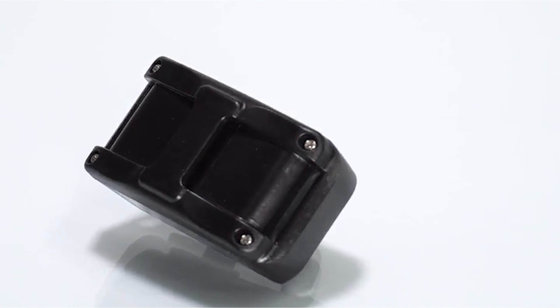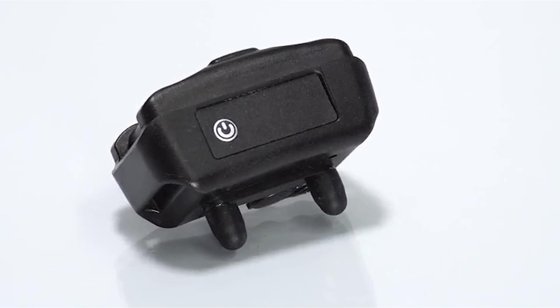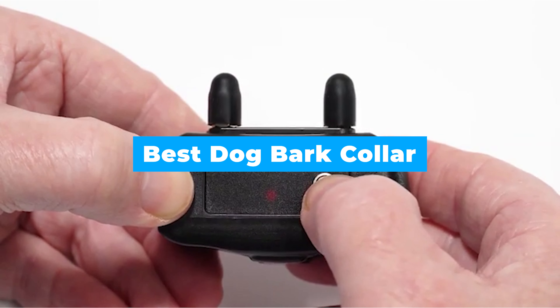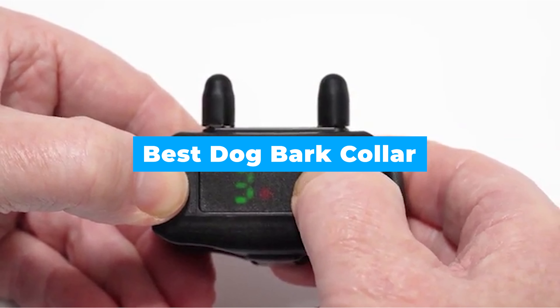Options include electronic stimulation, citronella spray, and ultrasonic. In today's video, we are going to show a guide of the five best dog bark collars on the market — keep watching.